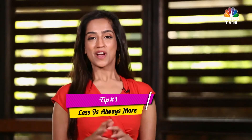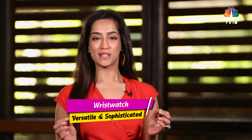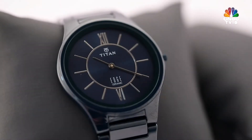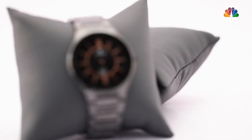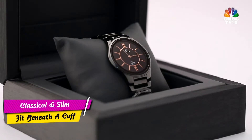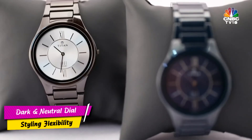Tip number one: less is always more when picking a wristwatch, irrespective of the occasion or your clothes. Your watch should be simple, versatile, and sophisticated — clean and classical — slim enough to fit comfortably beneath a tailored cuff, and always with a dark, neutral dial.